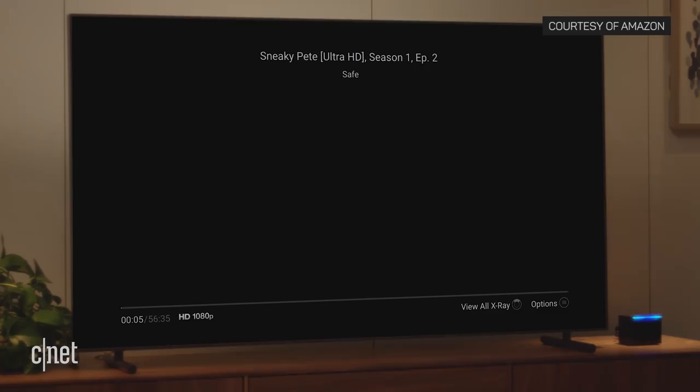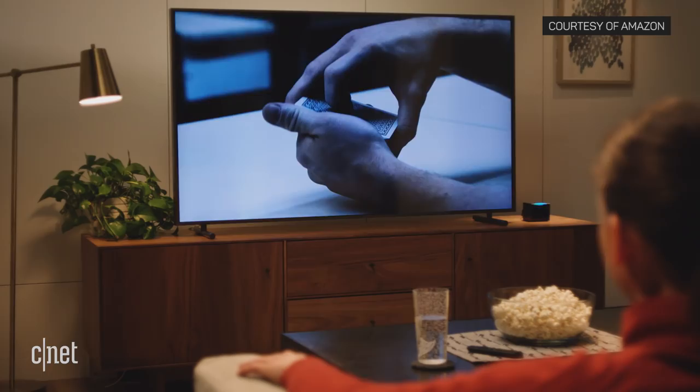You can even control playback on some apps. Alexa, fast forward two minutes. The system can control your TV, soundbar, or even AV receiver using infrared commands, allowing them to switch inputs automatically with voice control.